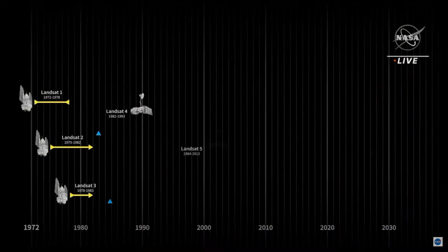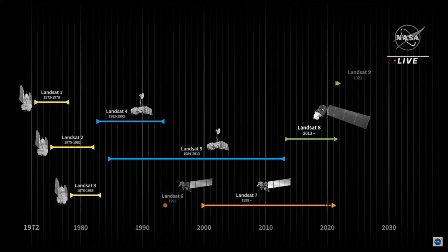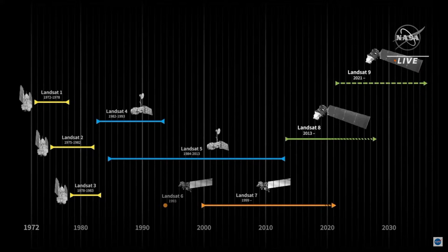We are at L-minus 25 minutes, 46 seconds and counting until liftoff of the ninth Earth observation satellite. This program dates back almost half a century. Here is an animation of the timeline of the Landsat program, starting with Landsat 1, which launched back in 1972, all the way through Landsat 9, launching today. The hashed lines for Landsat 7 through 9 indicate the uncertain lifespan of the satellites. Landsat 6 failed to reach orbit after launch. Still, it's hard to overstate the value of the Landsat archive of the past 49 years.